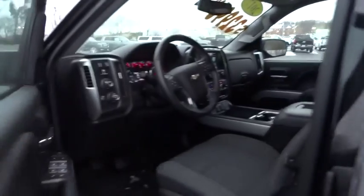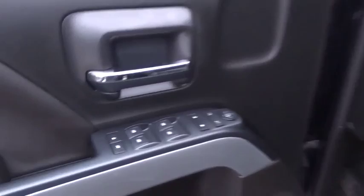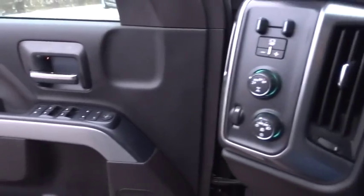Stability control, steering wheel audio controls, anti-lock braking system, tow hitch, traction control, keyless entry, backup camera, Bluetooth, leather-wrapped steering wheel, power steering, adjustable steering wheel.